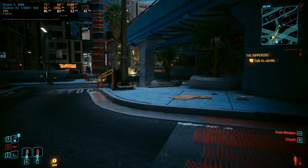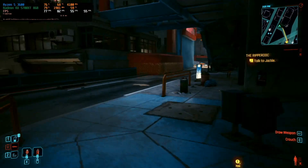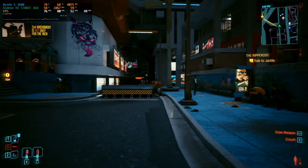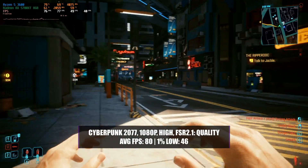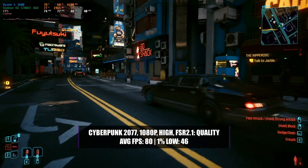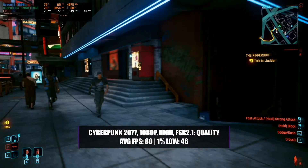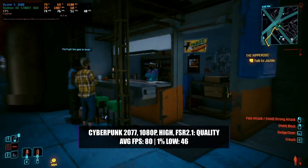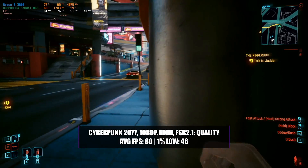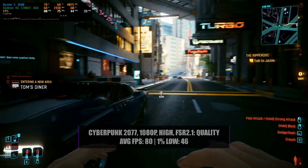Now if you are impressed with the price you should definitely check out the performance. Because this system is a little bit older we restricted all of our testing to a 1080p resolution. In Cyberpunk 2077 with a high preset and enabling FSR 2.1 with a quality setting, you're going to get a pretty smooth gameplay experience with an average FPS of around 80 and a 1% low of 46. The game looks absolutely stunning, runs perfectly smooth, and there is no major stuttering whether you're inside or outside of cars.